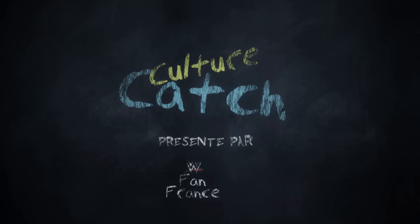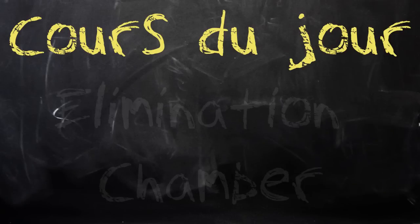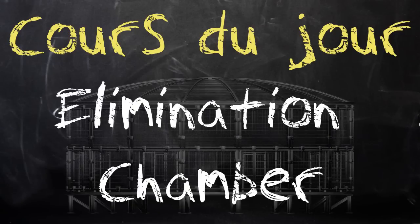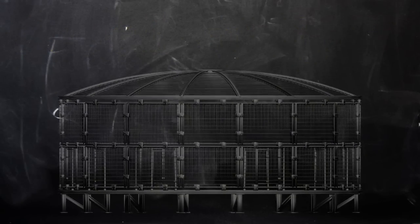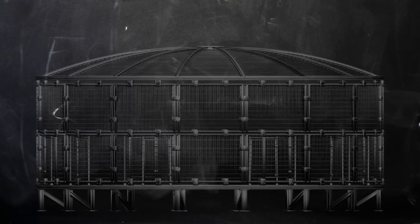Hello everyone and welcome to Culture Catch, the course where we learn the catch. Today, for this first course, we are going to talk about an actual topic. We are going to review the Elimination Chamber Match. There will be this 31 May 2015 on the WWE Network and on AB1, the pay-per-view Elimination Chamber 2015 in direct.